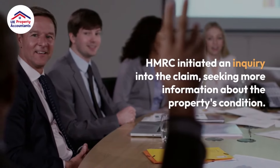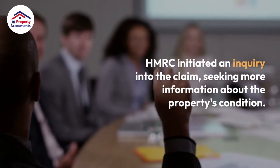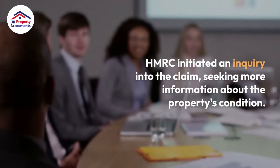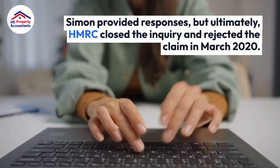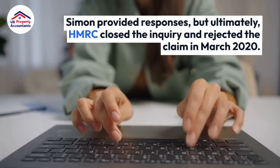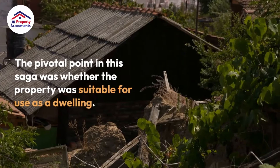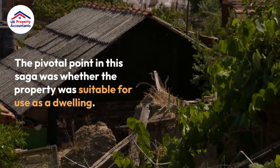HMRC initiated an inquiry into the claim, seeking more information about the property's condition. Simon provided responses, but ultimately HMRC closed the inquiry and rejected the claim in March 2020. The pivotal point in this saga was whether the property was suitable for use as a dwelling.